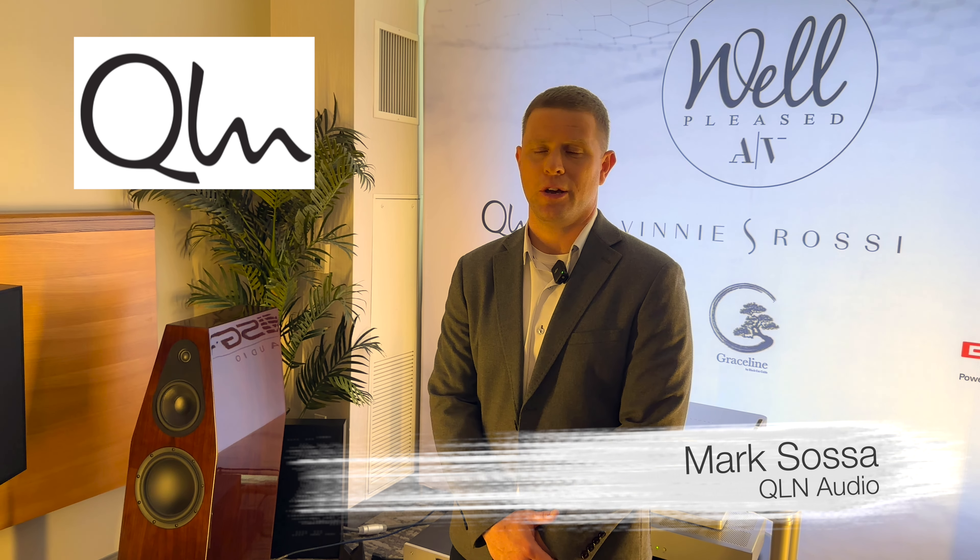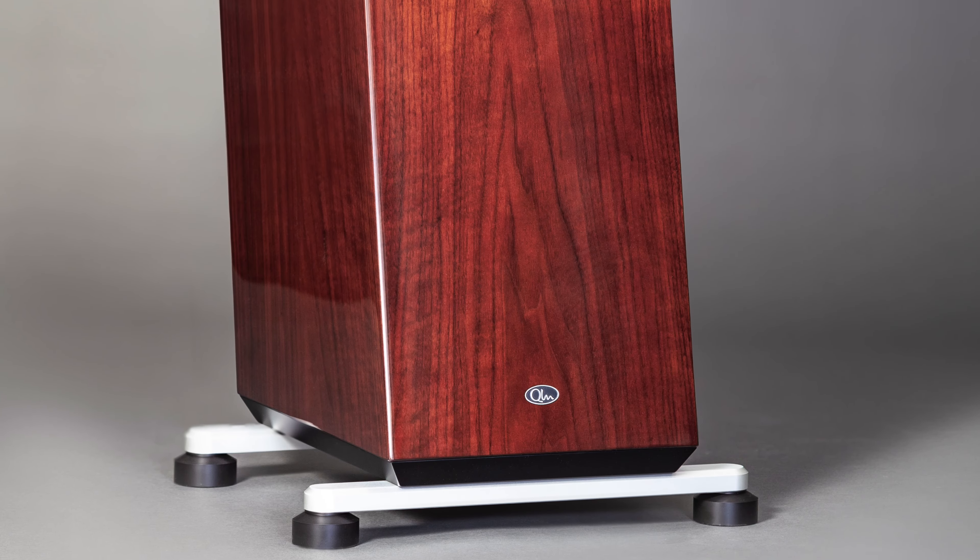My name is Mark Sosa. I'm the Sales and Marketing Director with QLN Audio. We're here at Expona with our U.S. distributor, Well Pleased AV, and we're introducing our new flagship Reference 9 loudspeaker.